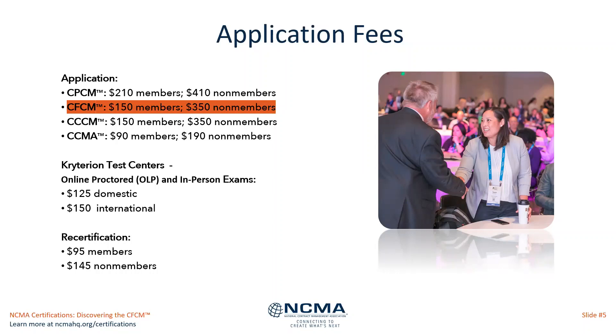You can take the exams either at a test vendor location — a bricks-and-mortar testing center — or through an online exam at home, at your office, anywhere where you have a good internet connection. The fee for the exams, regardless of how you take the exam, is $125 if you are based in the US. If you're outside of the US, there's a slight premium of $150.